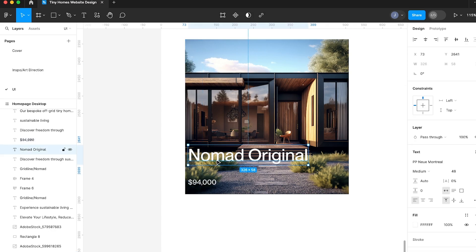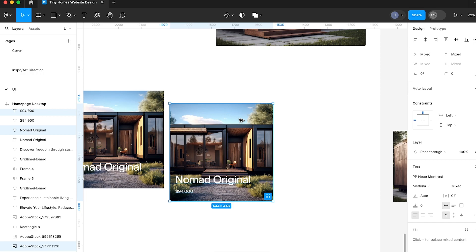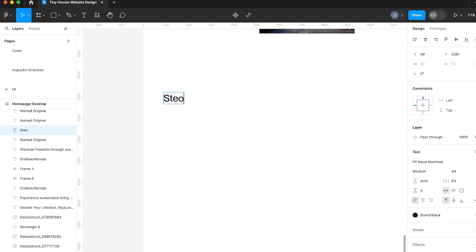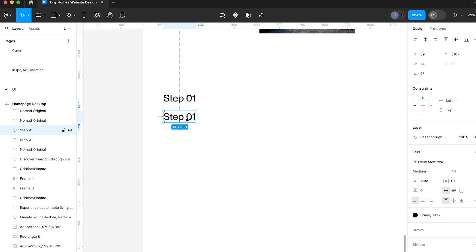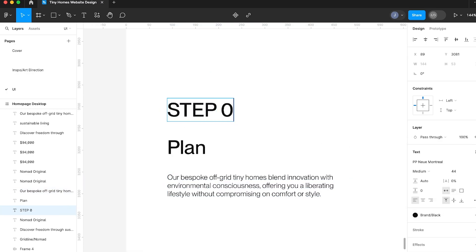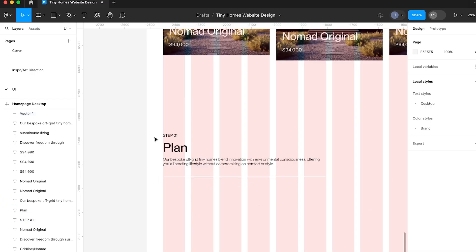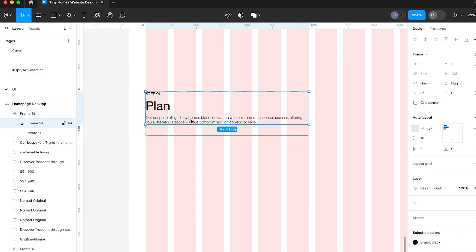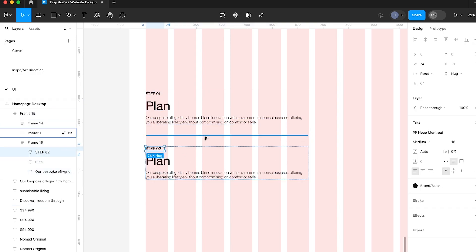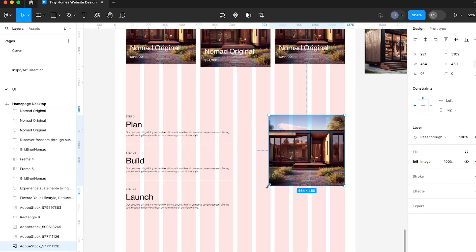I kind of balance between two different ways of designing at this phase: one is very detailed, looking at just one section trying to crack exactly what the design of that section is going to be; the other way is more bouncing up and down the page looking at a bit here and there to get a better feel of the overall direction. I find it really helpful in Figma to have it set up so you can refer back to that concept and all that mood board work, making sure we're not swaying too far off the path.